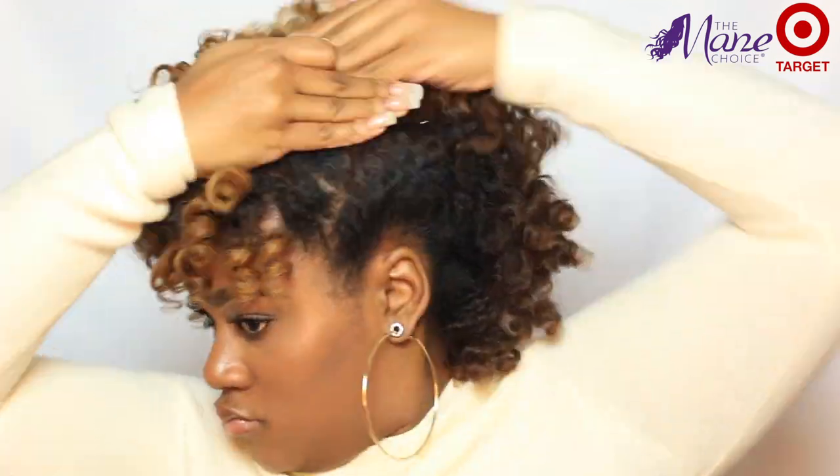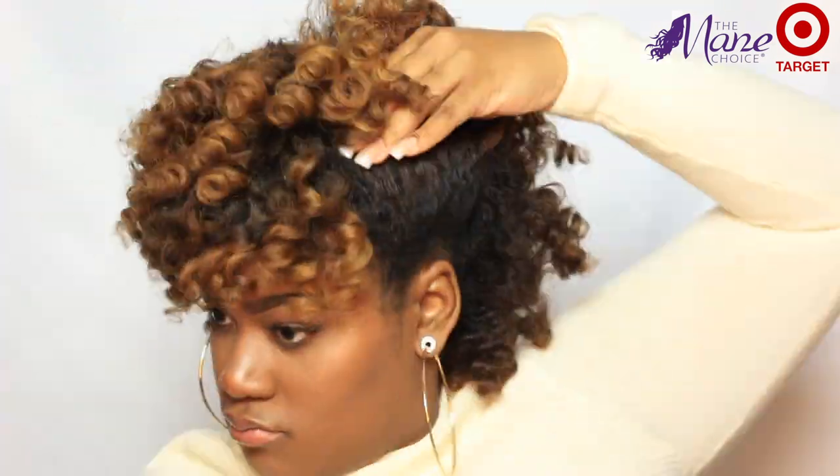I decided to go ahead and just try another style, because you can always switch up your perm rod set. I decided to put my sides up, and I love it — I love both of them. Whichever one you guys like, let me know down below. I hope you guys enjoyed this video. If you guys have any products of your own from this line, let me know what your favorite one was. Don't forget to go to Target and pick up some of these for yourself, because I honestly love the entire line. I will see you guys in the next one!